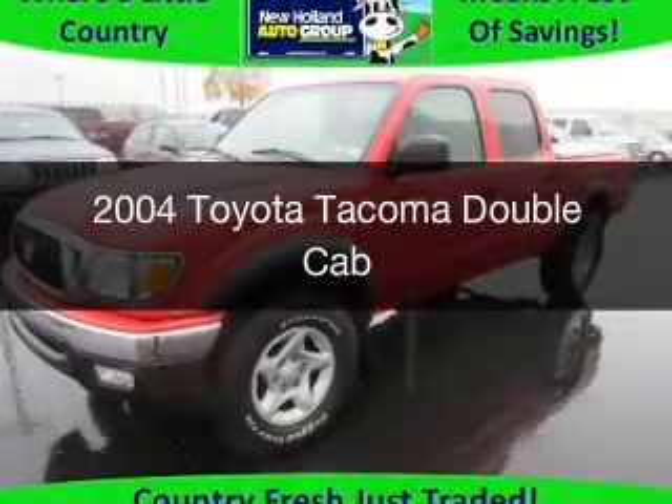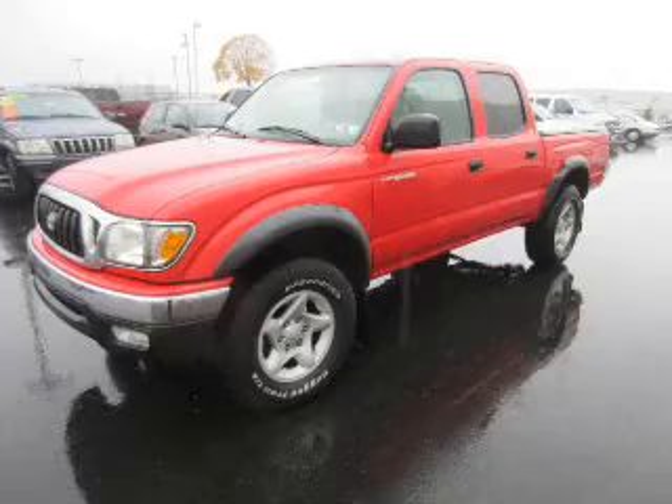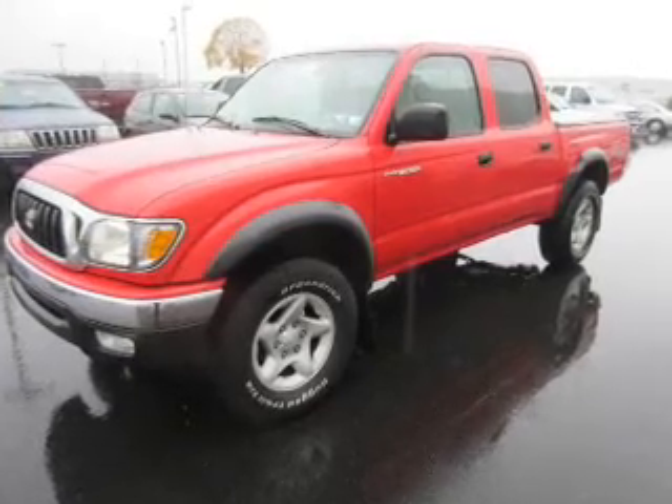This is a used 2004 Toyota Tacoma. It's powered by four-wheel drive, a six-cylinder engine, and a four-speed automatic transmission.